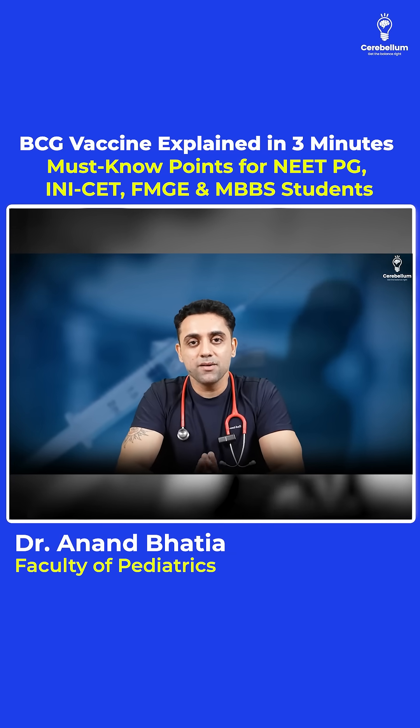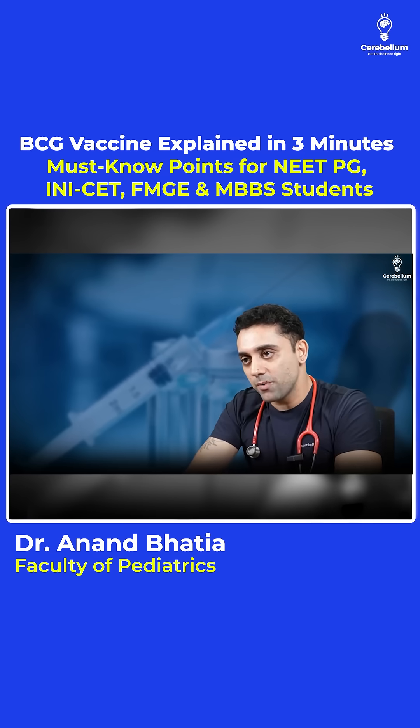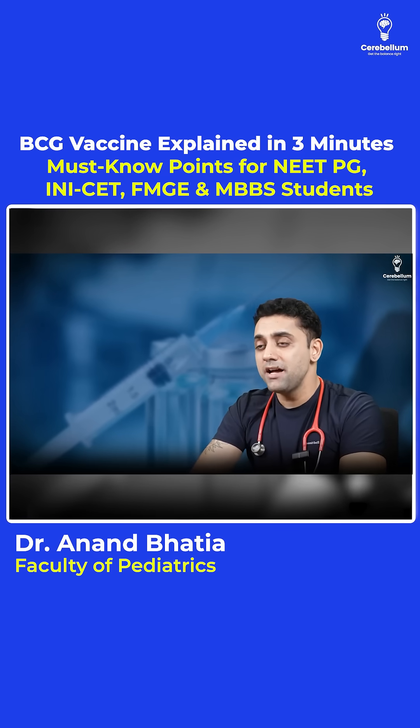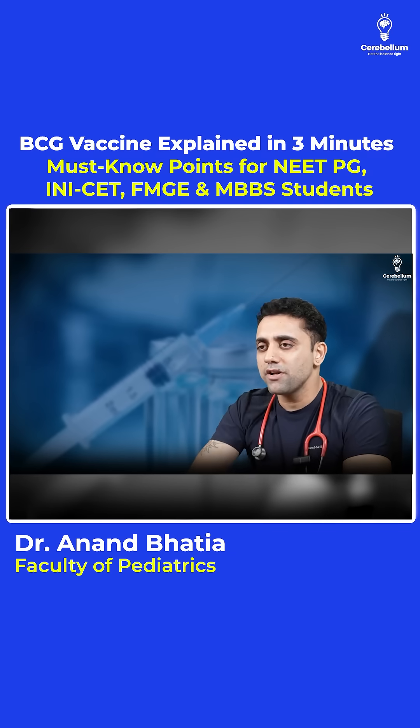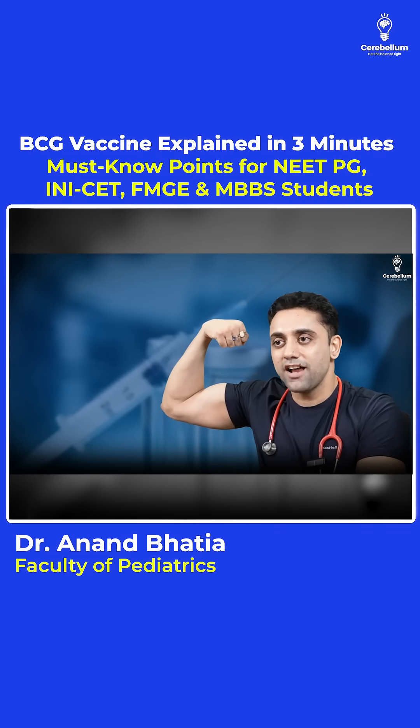So these are the important questions and pointers regarding BCG vaccine — all very important. Please make sure you revise them. Thank you so much for all the love and support. Every video is going mind-blowing. Please take care. Life is beautiful, and thank you.